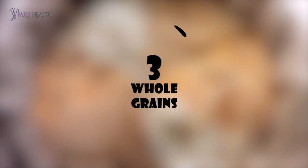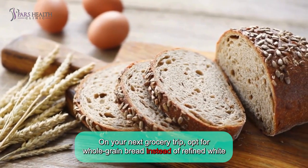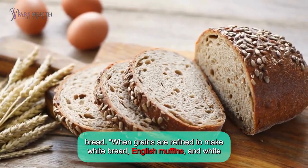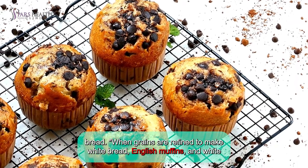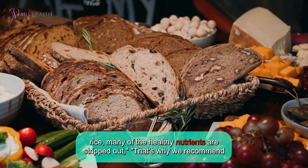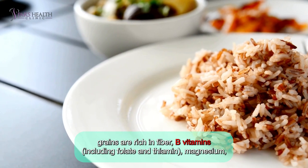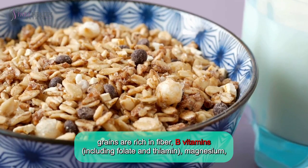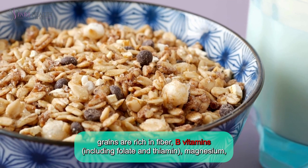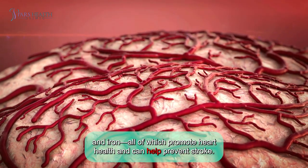Number three: whole grains. On your next grocery trip, opt for whole grain bread instead of refined white bread. When grains are refined to make white bread, English muffins, and white rice, many of these healthy nutrients are stripped out. That's why we recommend choosing whole grain bread and cereal, oatmeal, and brown rice instead. Whole grains are rich in fiber, B vitamins including folate and thiamine, magnesium, and iron, all of which promote heart health and can help prevent stroke.